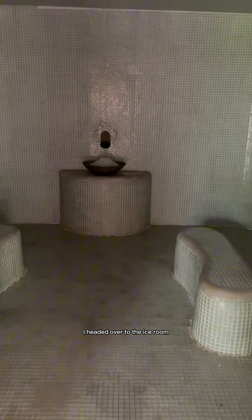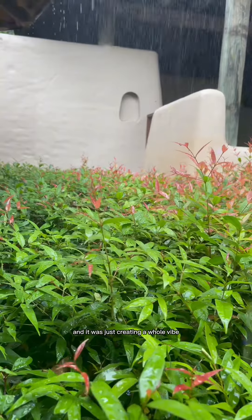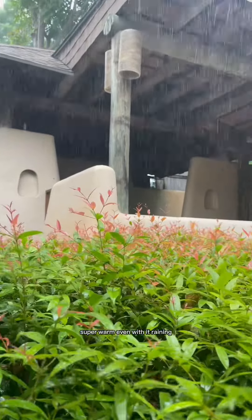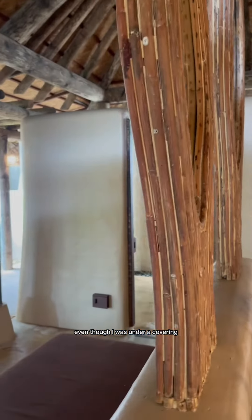I headed over to the ice room. At this point, the rain was really coming down and it was just creating a whole vibe. The weather was perfect too — it was still super warm even with it raining. I felt like I was outside even though I was under a covering.